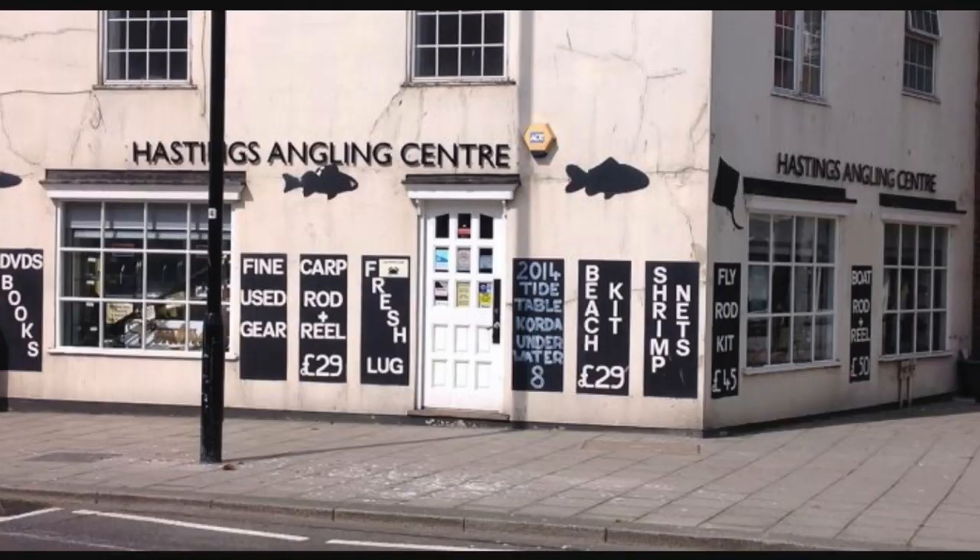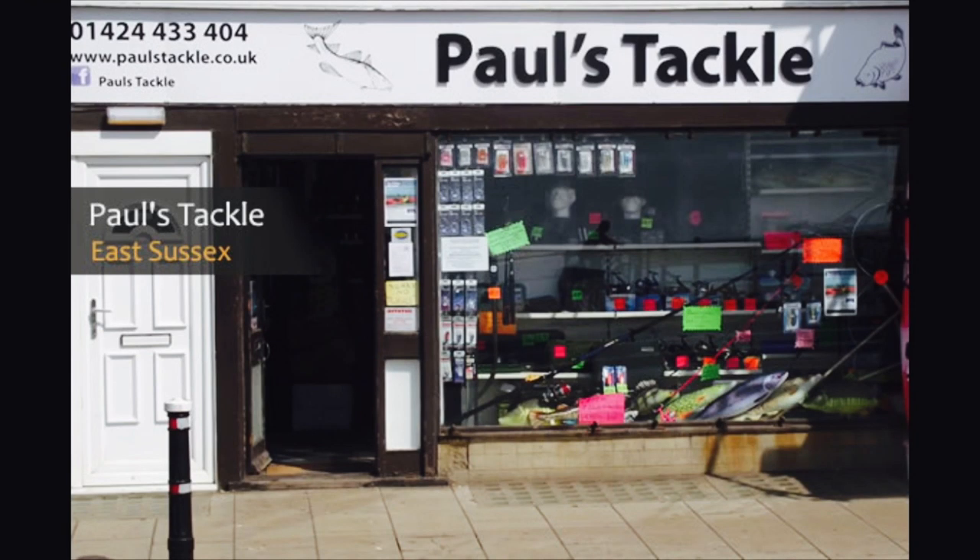For tackle shops, you have Hastings Angling Centre which is within walking distance of the mark — that's your closest one. We also recommend Paul's Tackle; he's over near the pier. Perhaps best to park up there for your lugworm baits.